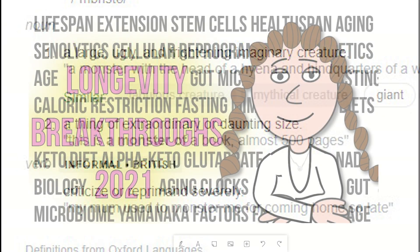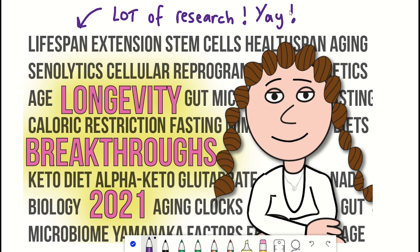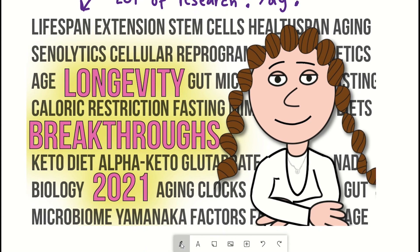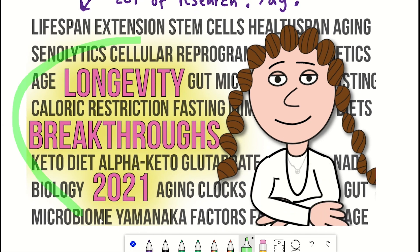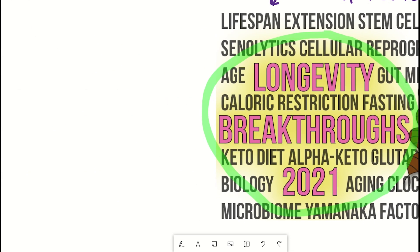A lot of research and review articles have come out this year, which has certainly kept me busy, and much of which, until I made this video, I completely forgot about. So I thought it would be useful to revisit some of the biggest longevity breakthroughs from this year all into one video as a helpful guide.